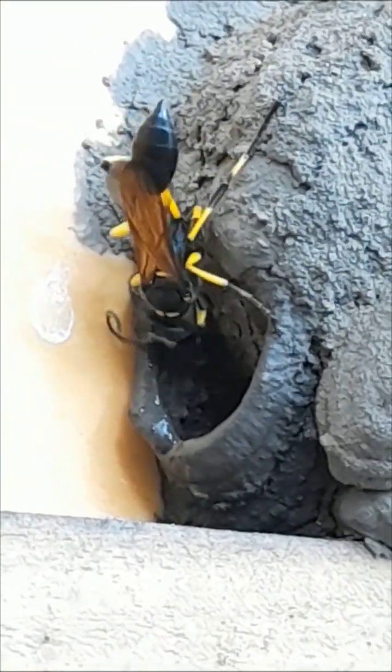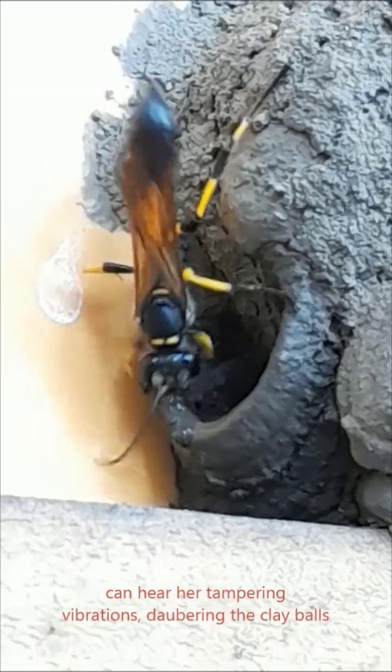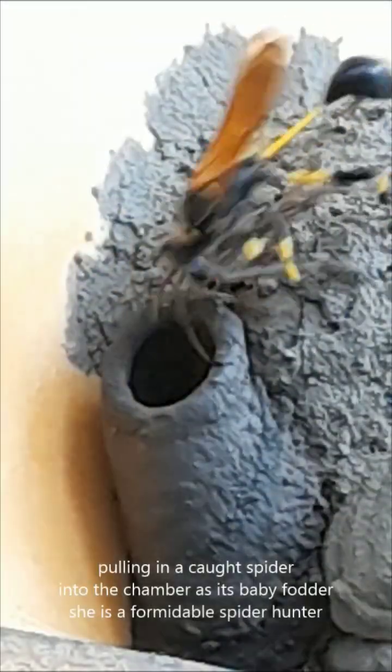She brings clay balls and layers them one by one to make the nest — like a 3D printer. Amazing.